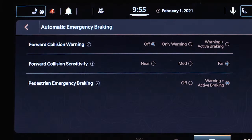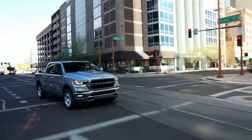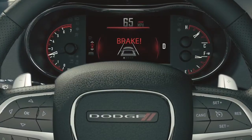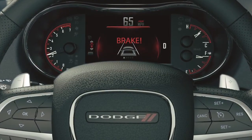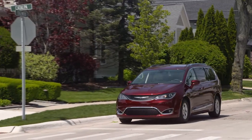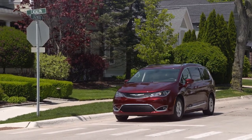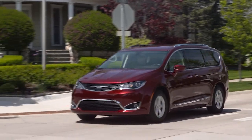If equipped, pedestrian emergency braking is part of FCW. It provides audible and visual warnings and may apply automatic braking when a collision with a pedestrian is detected. If PEB stops the vehicle completely, the system will hold the vehicle at a standstill for two seconds and then release the brakes.